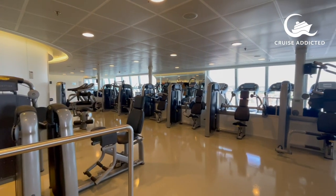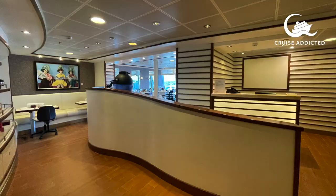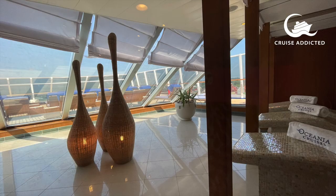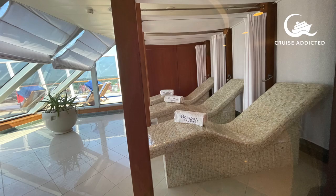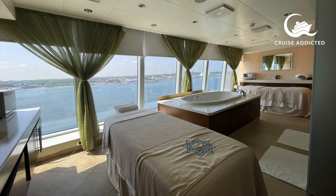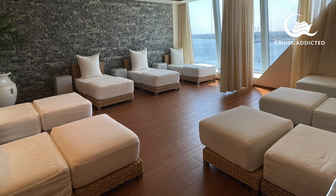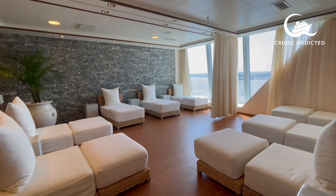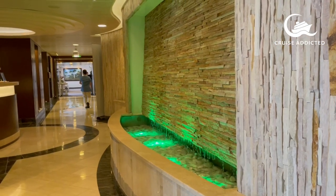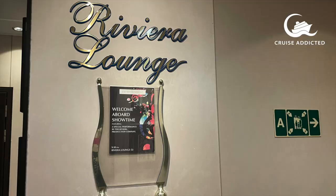There's a gym and a yoga studio, and next door to it is the Aquamar Spa Bar, all on deck 14. The beauty salon uses Elemis products — a beautiful area. Treatment rooms and the spa terrace are located on the bow with beautiful views. There's a relaxation room too. No thermal suite pool, but it's a lovely place to be.